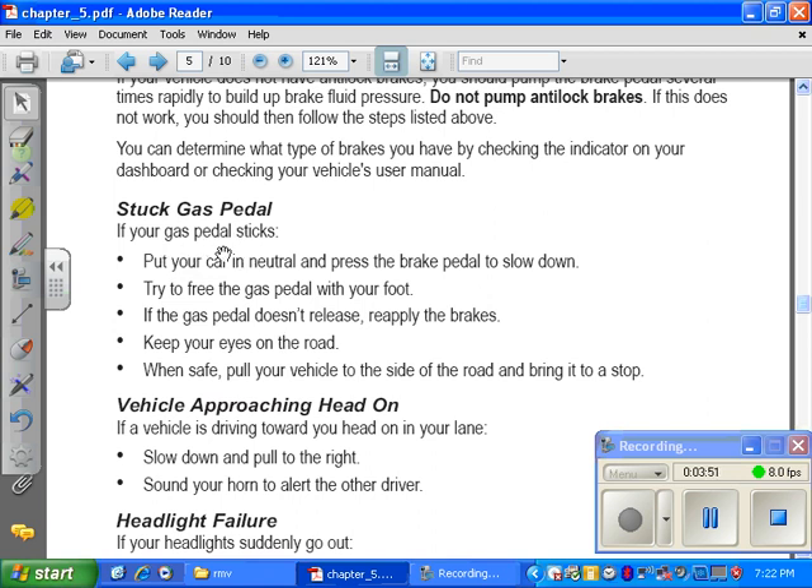Stuck gas pedal. If your gas pedal sticks, put your car in neutral and press the brake pedal to slow down. Try to free the gas pedal with your foot. If the gas pedal does not release, reapply the brakes. Keep your eyes on the road. When it is safe, pull your vehicle to the side of the road and bring it to a stop.